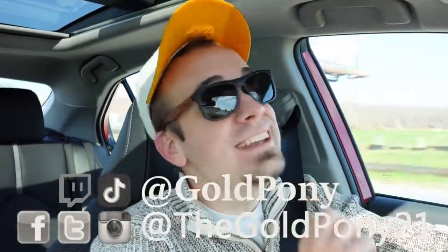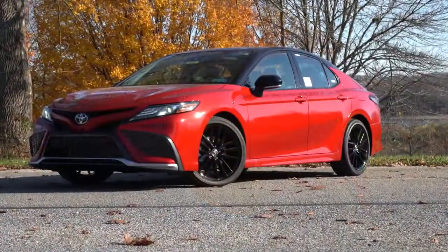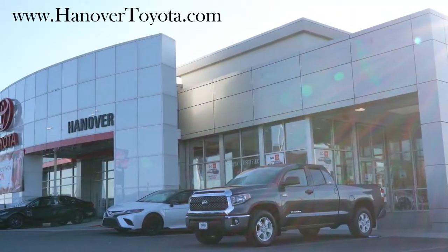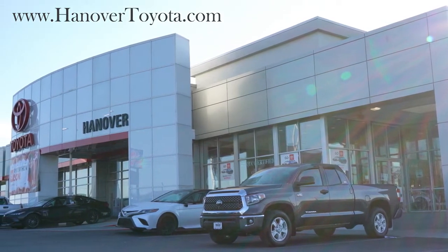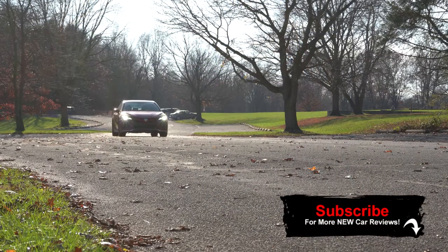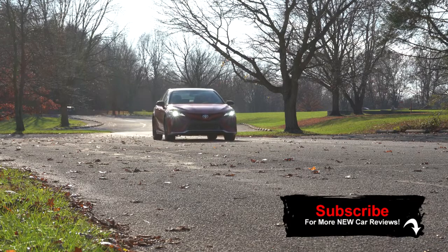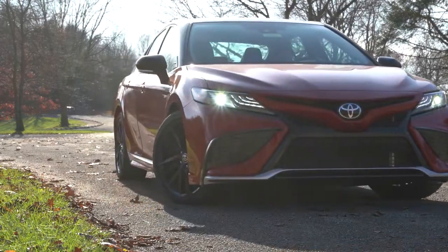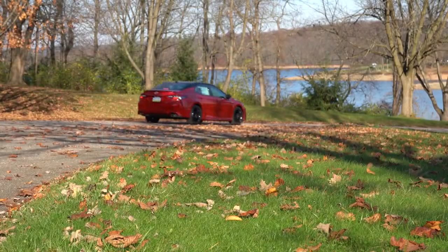Welcome back to another video. I'm Gold Pony — I do new car, truck, and SUV reviews on YouTube. Today we are in the new 2021 Toyota Camry courtesy of Hanover Toyota in Hanover, PA. Check out the link in the description for their inventory. I wanted to check this one out because there are several big changes for 2021, plus you get legendary reliability — these cars can last 300,000-plus miles — and it's quite popular.